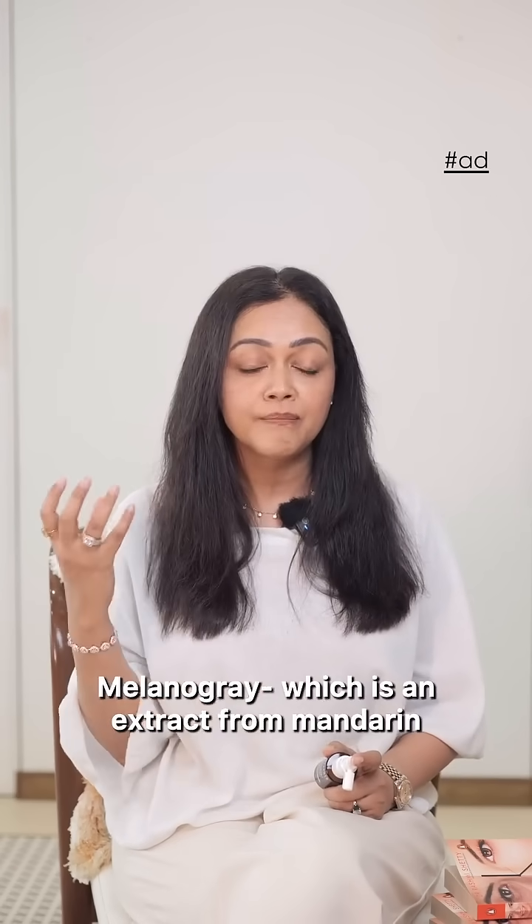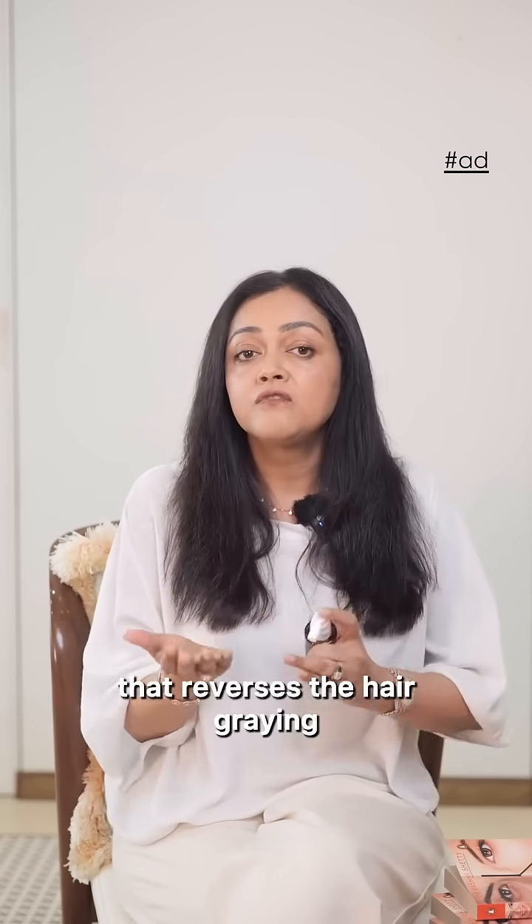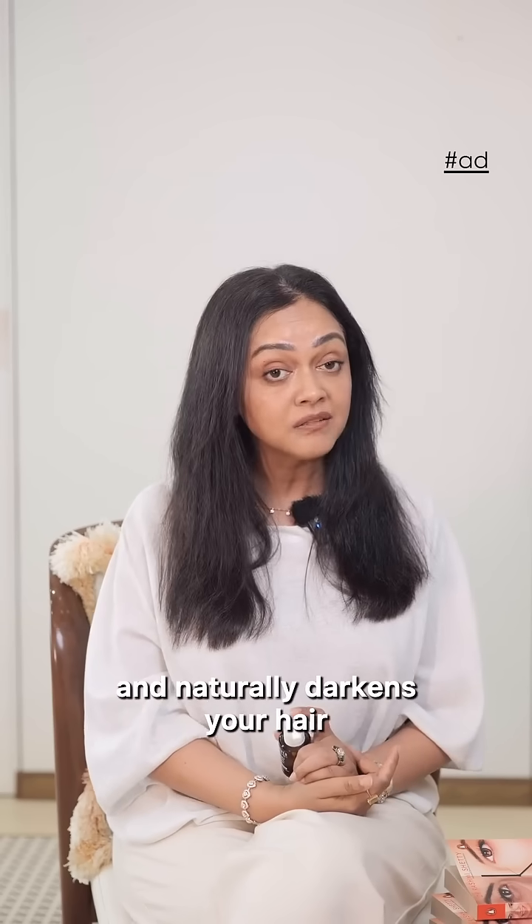Melanogrey, which is an extract from mandarin peel, also boosts melanin production that reverses the hair graying and naturally darkens your hair.